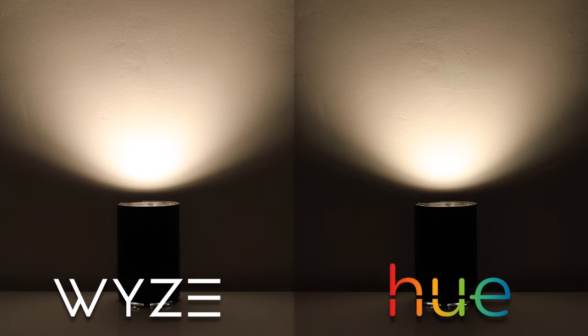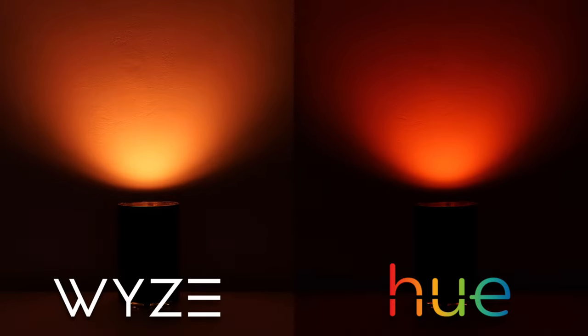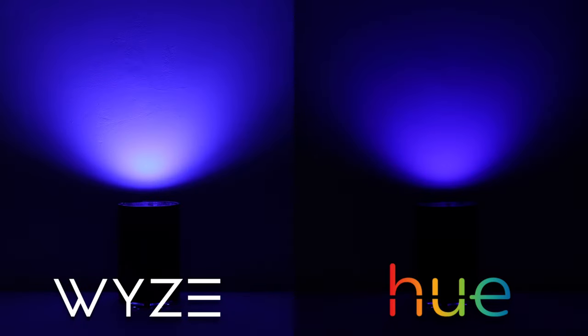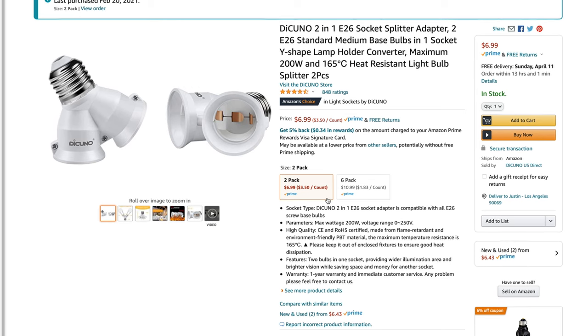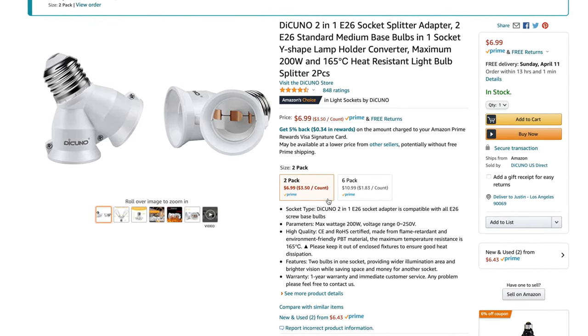When shifting between various white light and colors, it is immediately evident that Wyze bulbs are brighter. That extra 300 lumens is incredible and means it will take fewer bulbs to light up a room. I wish Philips Hue would come out with stronger colored bulbs already. Side note: I've been using these double socket bulb splitters to increase the number of Hue lights in some fixtures — you can get six of these for $10.